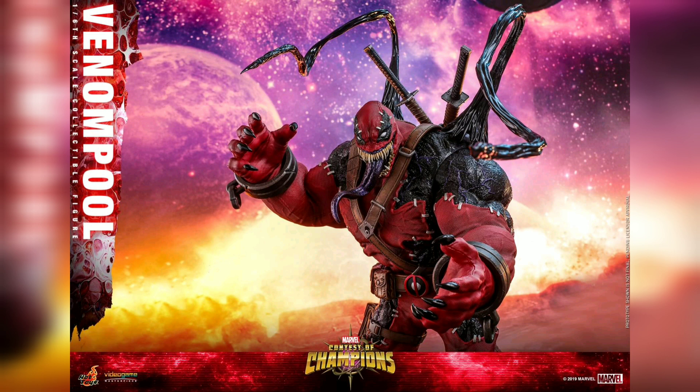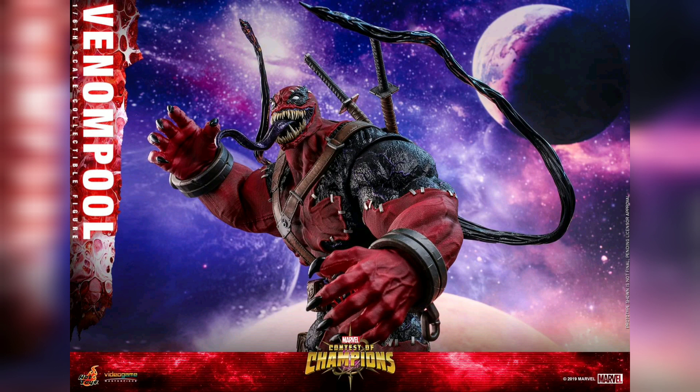It looks cool to the naked eye of people who don't know what Marvel is. But if you know Marvel — unless you like this stuff, unless you like the video game and you're a big fan of it — I didn't realize that this much fandom was over this Venom Pool. I've never seen the guy before. Obviously he comes with a cell phone, some katanas, a bunch of Venom-y symbiote tentacles.